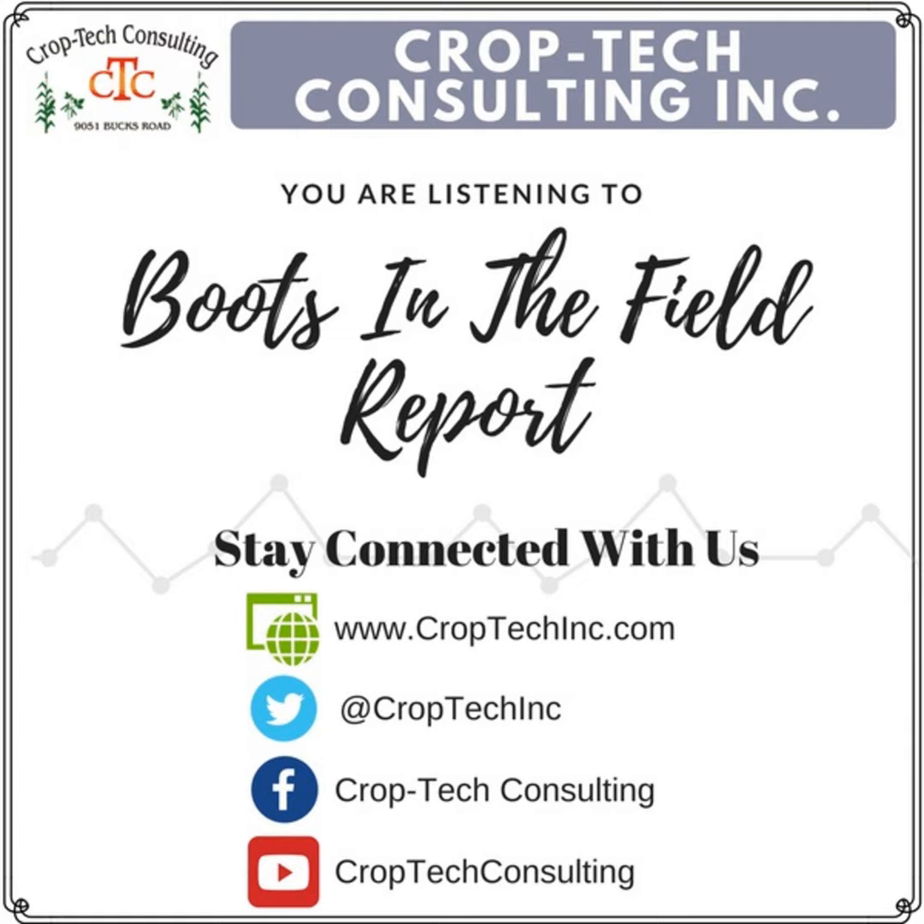Hello, this is Ken Ferry with this week's Boots in the Field Report. Hope nobody blew away in that wind. Sure glad we didn't have that puppy when the corn was standing in the field. Some of you did this past season — maybe too soon. Maybe that's the big win for this year, and we'll not have to deal with it for this growing season.